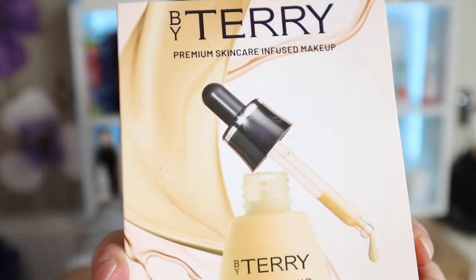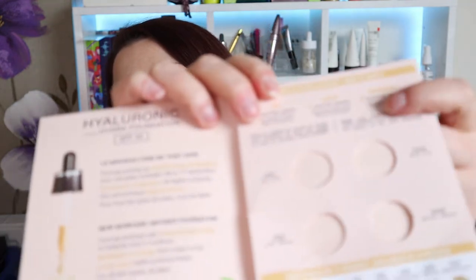We've got a sample here of the By Terry hyaluronic hydra foundation with SPF 30. There were just four little shades in here and clearly I didn't use them all — some were too deep for me and one was quite light, so I mixed two shades to get a color closest to my skin tone. It wasn't perfect, but foundation-wise it didn't seem too bad. It's only a little tiny sample so you can't really get a decent feel for it, but I do have at least one more so I'll definitely give it another go.